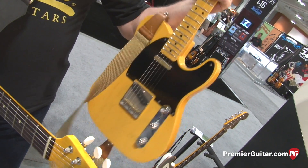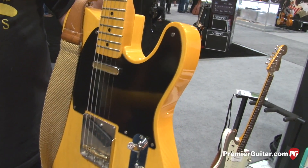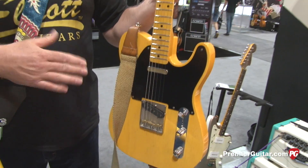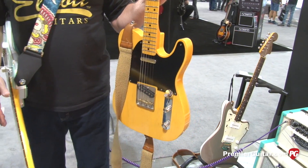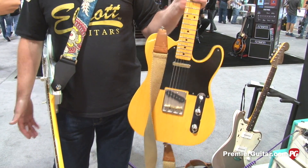Sounds incredible. So are you going for the gold foil on a lot of your new models? Yeah. I've just always loved gold foils, but they're so unstable in a lot of the older guitars and you have a lot of feedback issues. I've just found a way to really get it down to where they're useful on stage at loud volumes without having all the issues that come along with them. And they just sound incredible.